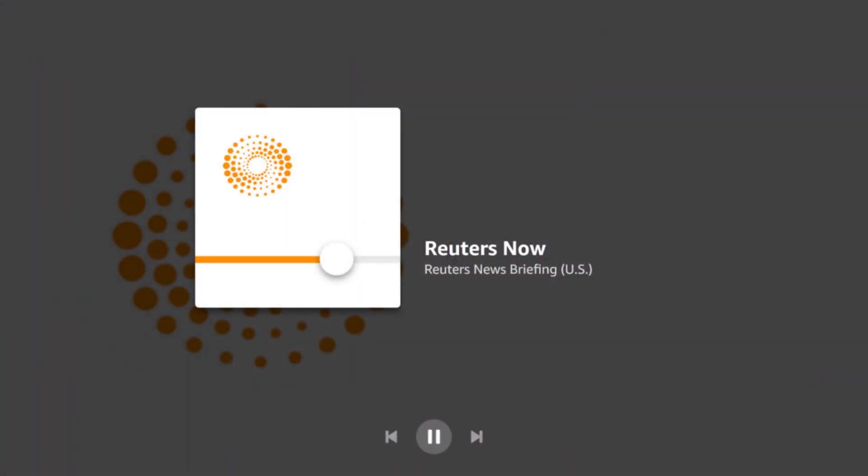Imagine you're sitting in your home office and you need to take a break from work. Alexa shows you interesting news stories, just like here, and you can catch up on the latest news update. Just say, Alexa, what's the latest news?